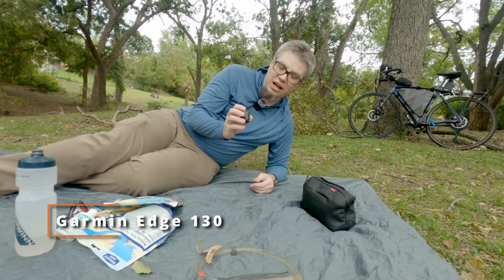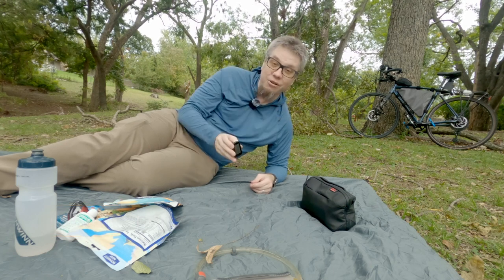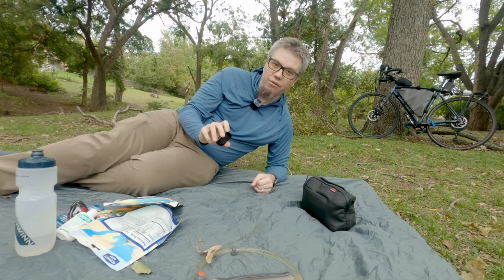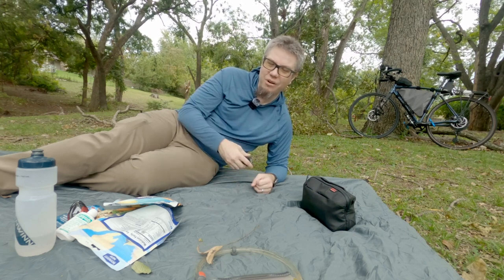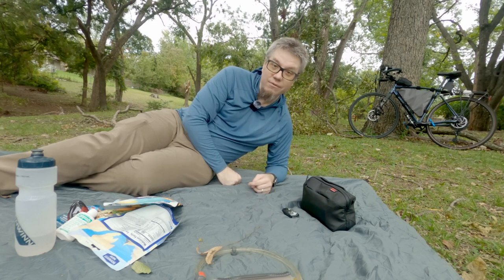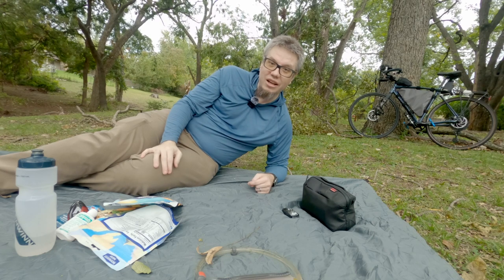For navigation, I have my Garmin — this is brand new for this trip. It's the Garmin Edge 130, an older model. It works really well for tracking me along the way and letting people know where I am. The maps will be on Komoot and on Relive once this is all over, if you want to follow the trail and see what path I actually took. Now let's move on to the filming gear, and then we'll put it all on the bike.